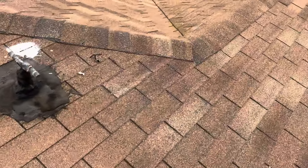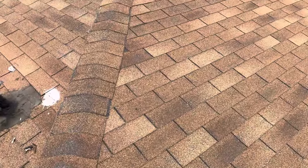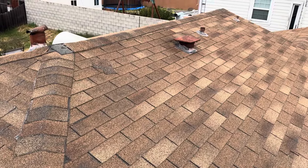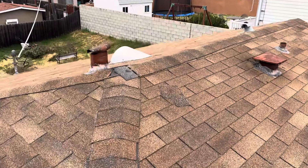If another big storm comes through, there's a good chance that it's really going to start to leak quickly for the homeowner. My suggestion is that we go with a full tear-off on this property. We'll tear this thing down to the wood decking itself, so that way we can address any kind of bad wood that is underneath this roof.